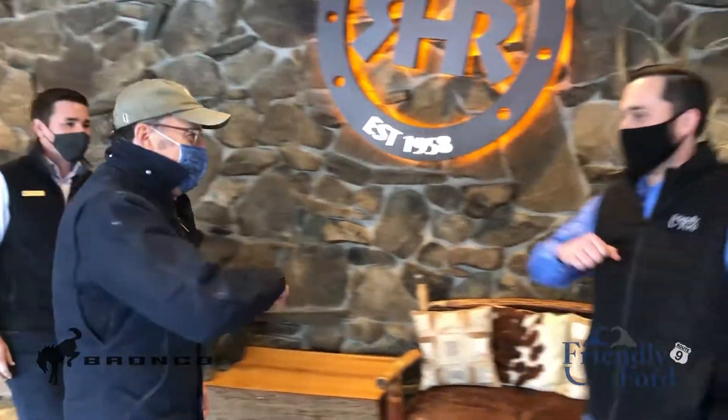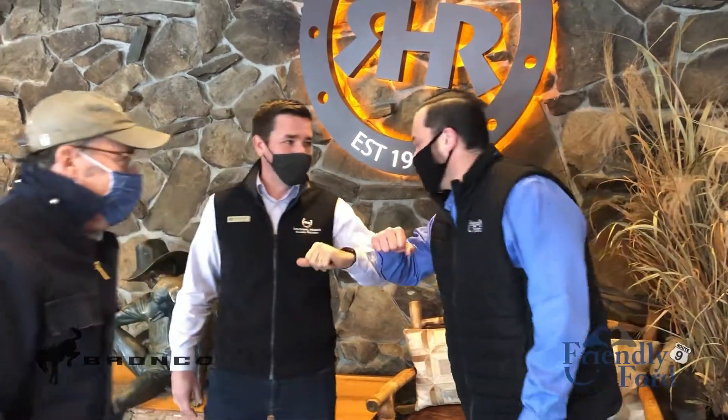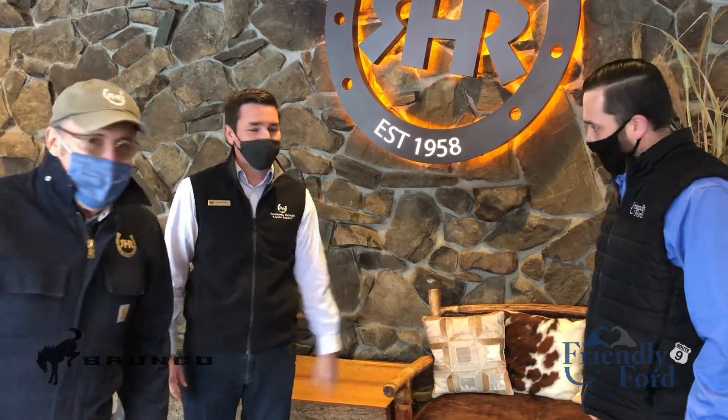Hey, Bobby! Steve, how are you, sir? Good to see you, Andrew. Good to see you. So, I brought the new Bronco for you to take a look at. Can't wait. Go check it out. Alright, thank you.